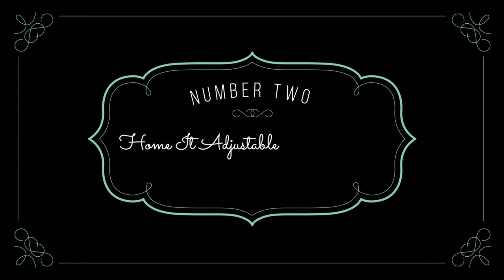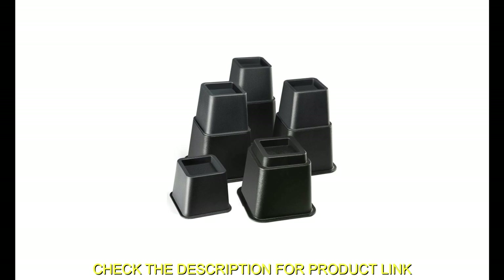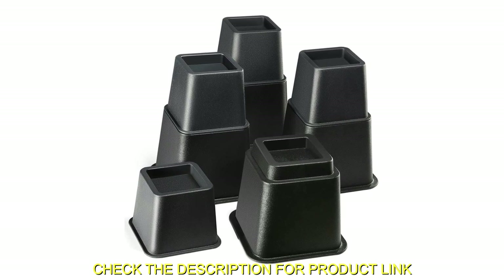Number 2: Home IT Adjustable Bed Risers. Maximize under-bed storage and increase your comfort level with the adjustable bed risers from Home IT.